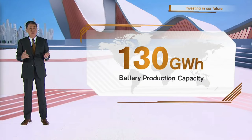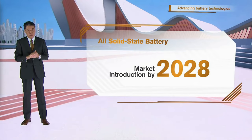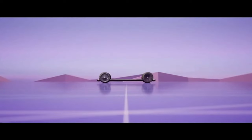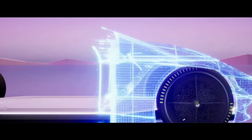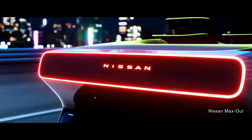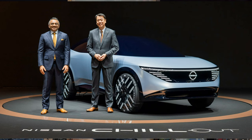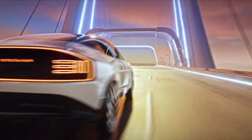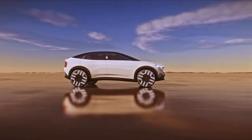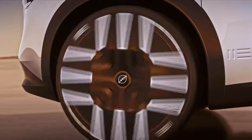To meet these goals, Nissan intends to increase its global battery production capacity to 52 gigawatt hours by fiscal year 2026, and 130 gigawatt hours by fiscal year 2030. The company also unveiled four new concept vehicles — named the Nissan Chillout, the Hangout, the Maxout, and the Surfout. The Chillout is a crossover concept utilizing the CMF EV platform, featuring a sleek and modern design, advanced safety technology, and a comfortable interior space.